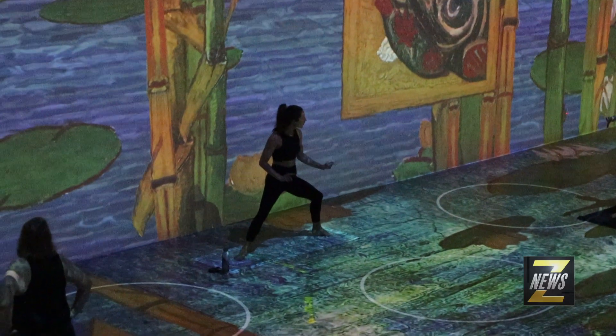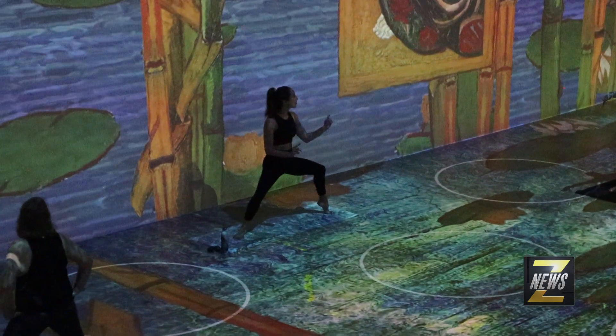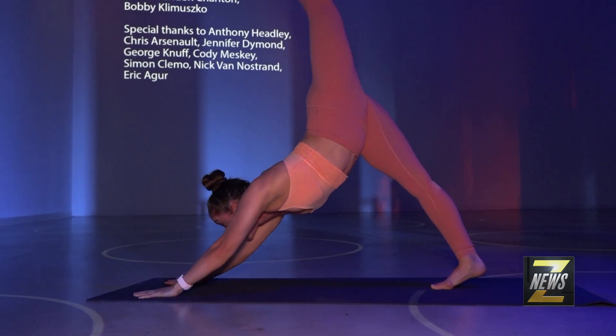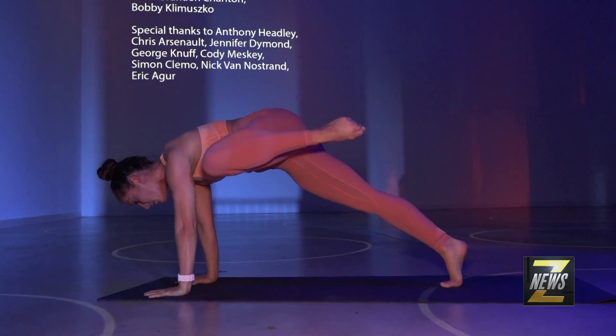Barre is based in ballet, so it's kind of a perfect fit. It's got that classical background and you can make it into a flow, so it's not too intense — you're not going to be doing burpees or anything in the space.